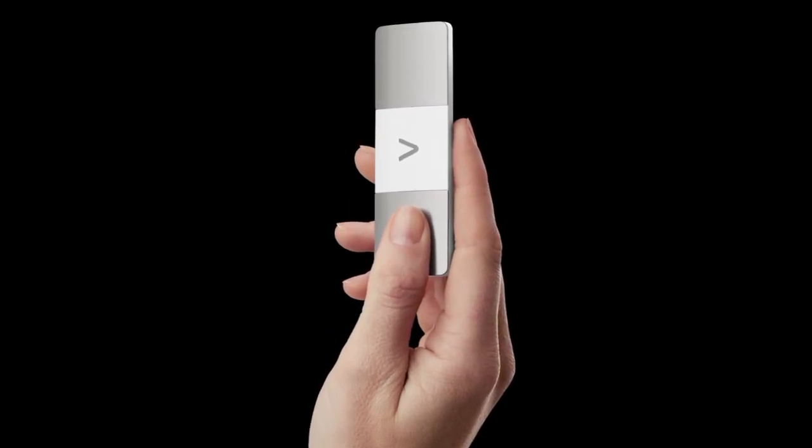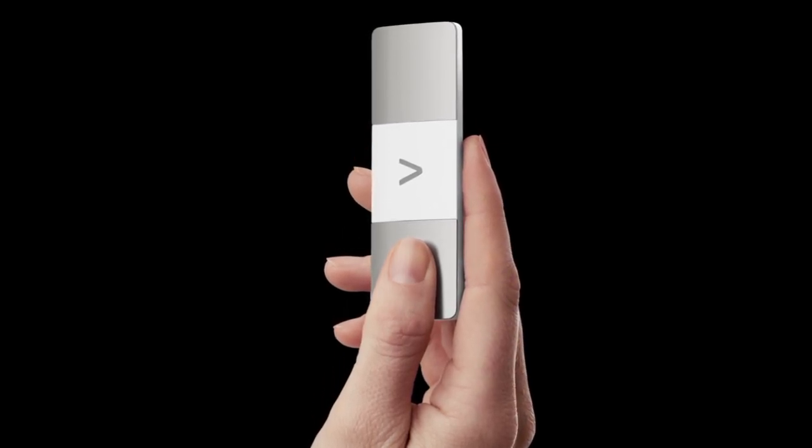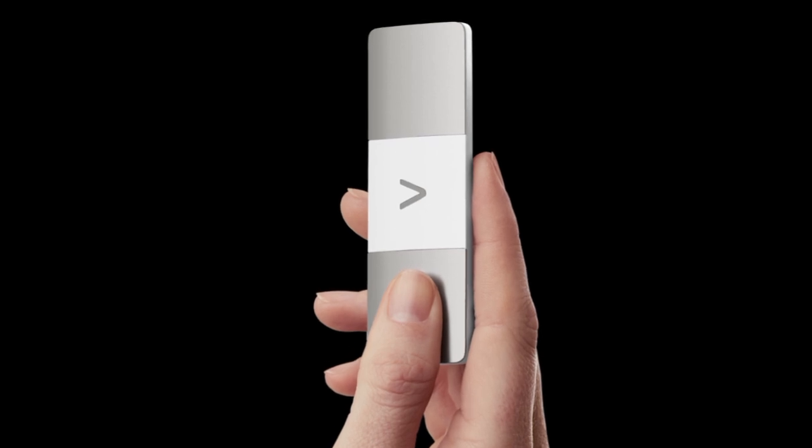AliveCor has unveiled the Cardia Mobile 6L Max, a portable electrocardiogram (ECG/EKG) for smartphones, designed for the early detection of heart problems.